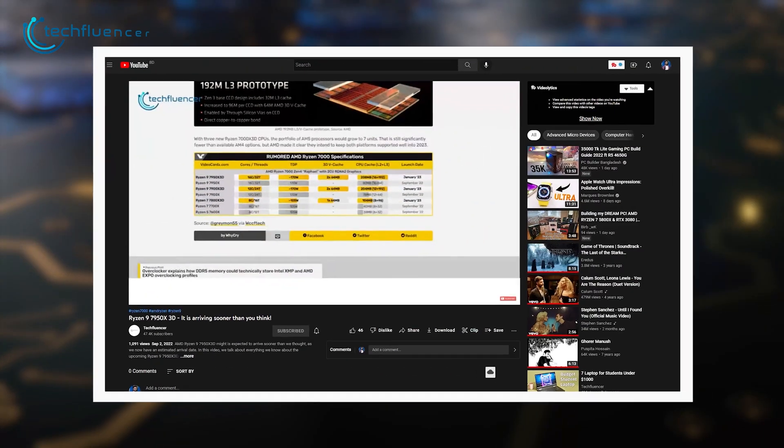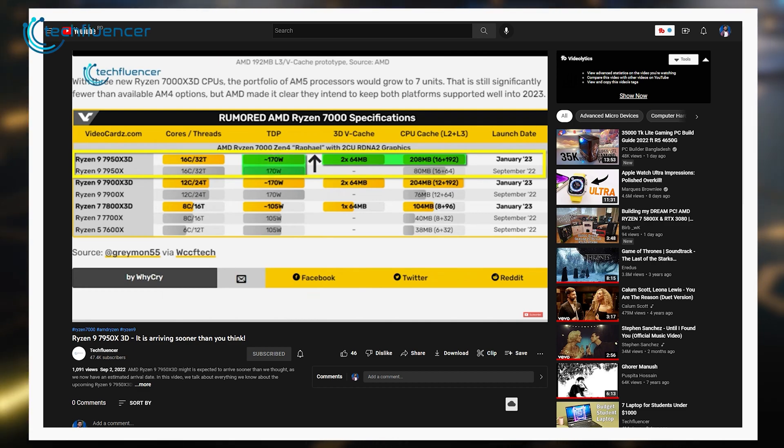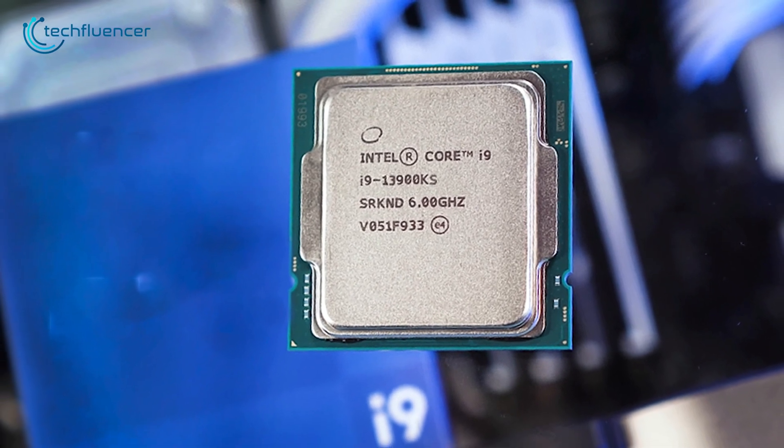Just a few days back, we got to see how the Ryzen 9 7950X 3D is packed with performance-intensive perks, such as 208 megabytes of combined 3D V-Cache. Going against it with a processor, namely the 13900KS, does seem like a good move from Intel.